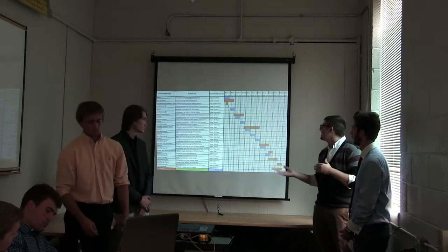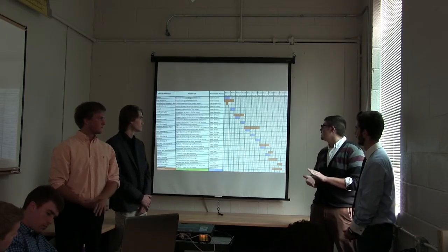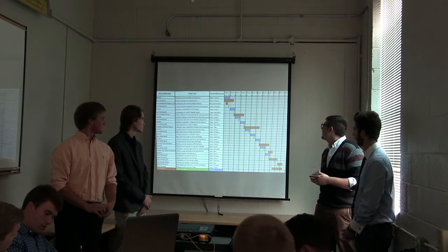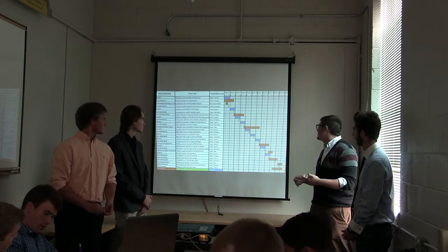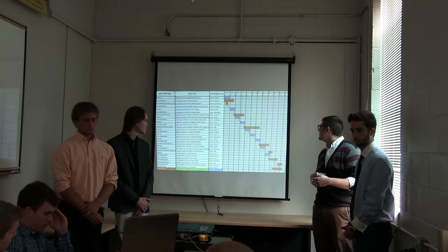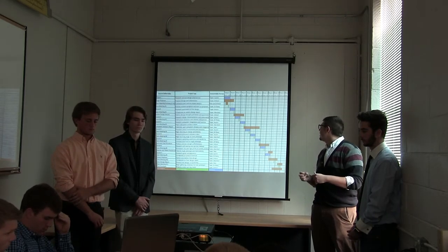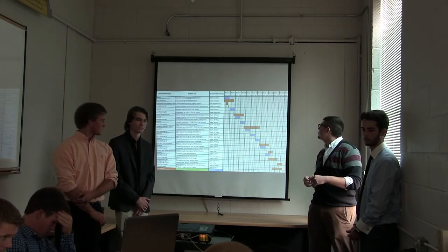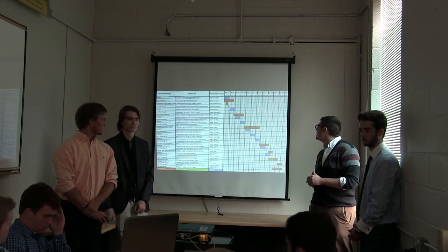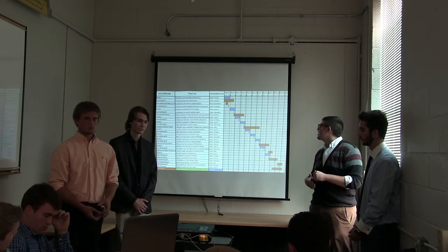This is our Gantt chart. As you can see, a lot of these assignments and deliverables will take a considerable amount of time to complete. In blue is the research we'll be doing — obviously a lot of research and information to gather while going through the design process. In orange are all the deliverables. We'll be working for close to three weeks on some of them, so it's going to take some time.